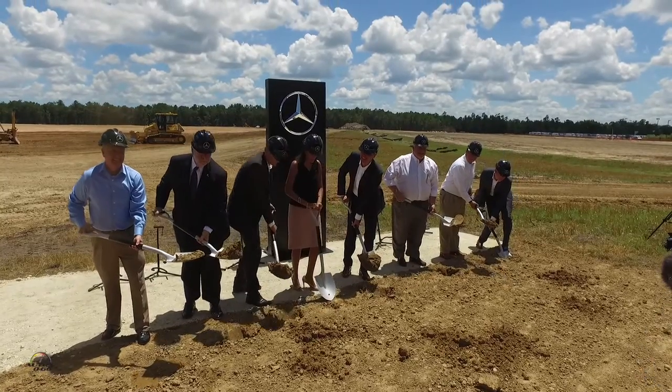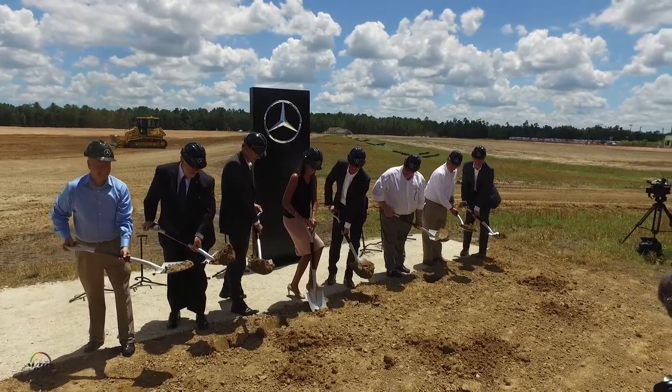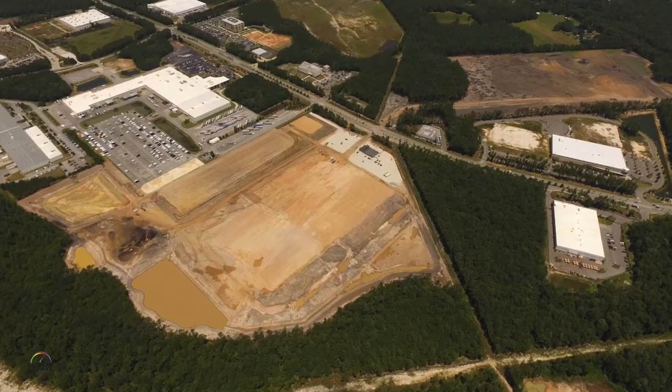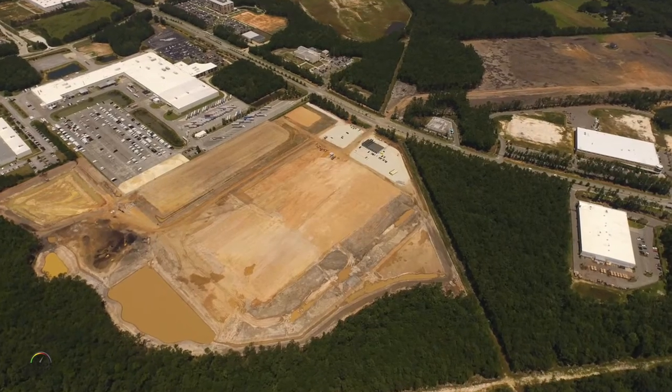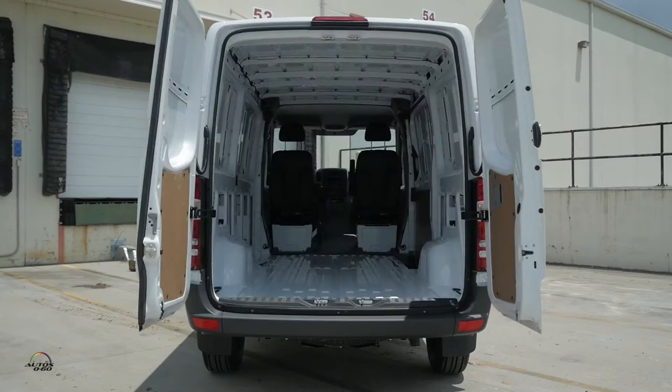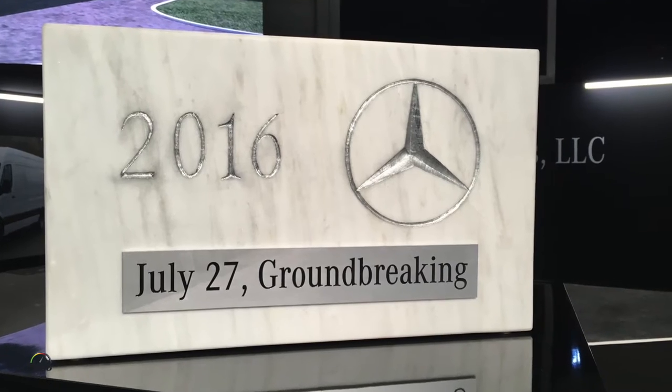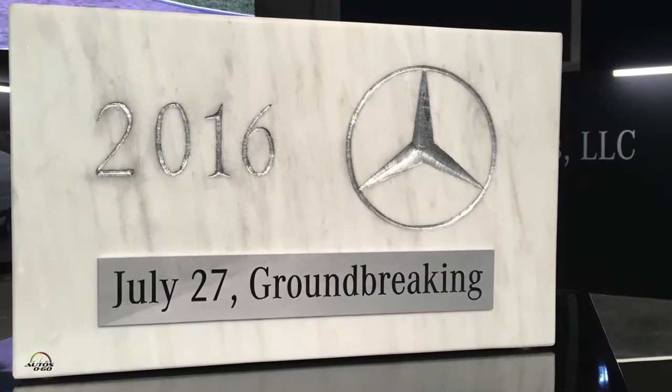You have a big announcement yesterday just next door here, right? Yeah, that's true. We are very proud of that. We had our groundbreaking yesterday, finally, for our real factory here in Leipzig, to make sure that we don't only sell the great Sprinter here in the US, but that we also produce it here. So we had the big groundbreaking yesterday and in the next years we will build a real factory here.